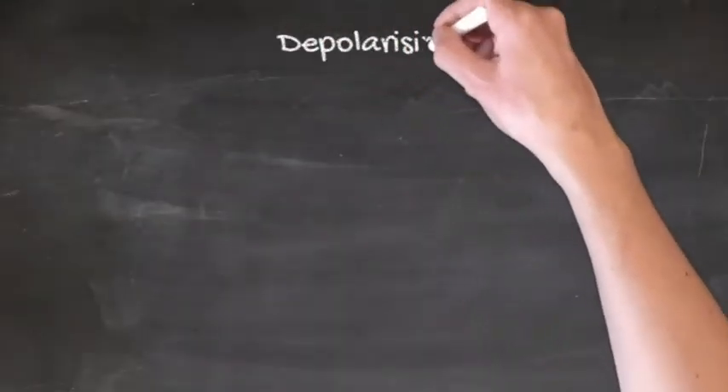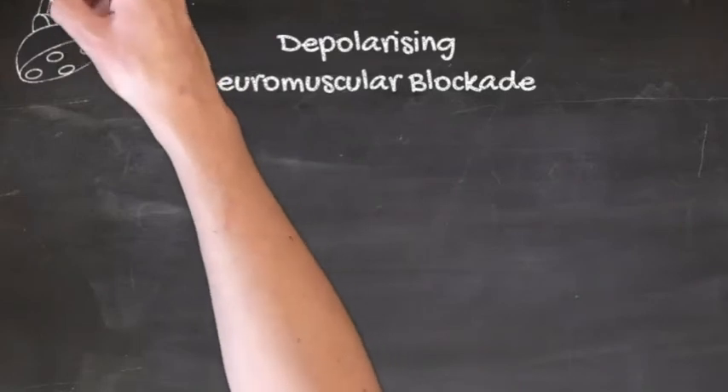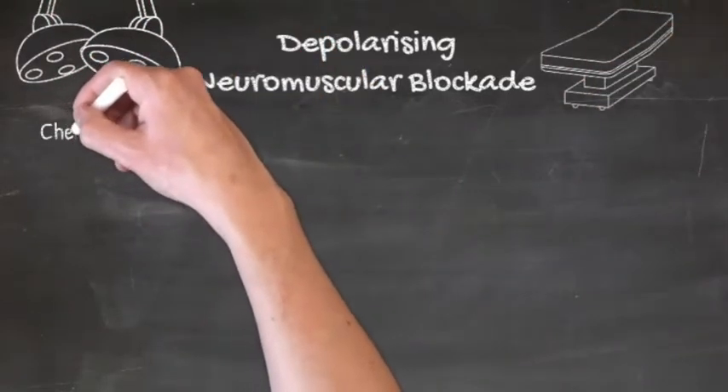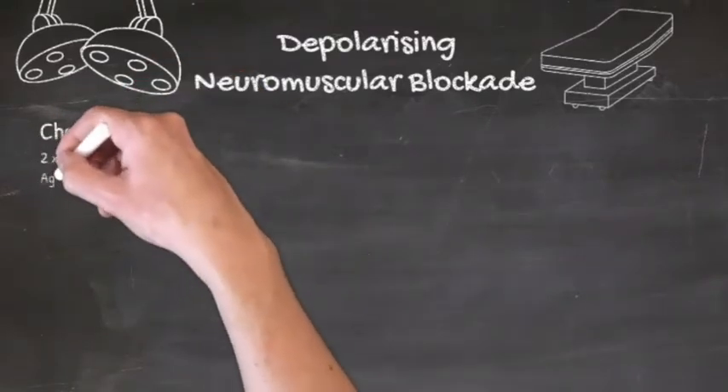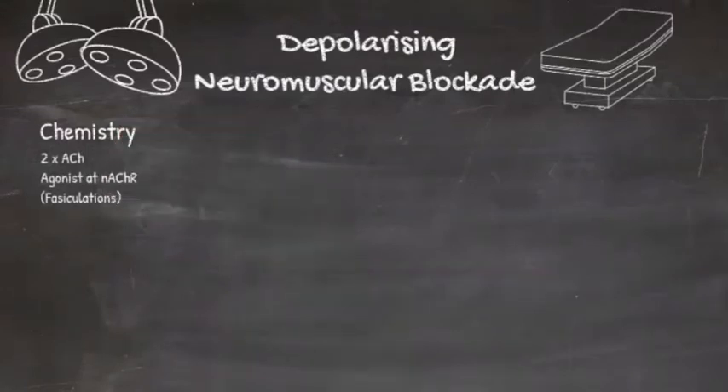There's only one depolarising neuromuscular blocking drug used clinically, and that's suxamethonium. It's essentially two acetylcholine molecules linked by their acetyl groups, meaning it actually works as an agonist at the nicotinic acetylcholine receptors, but because it can't be metabolised by acetylcholine esterase,